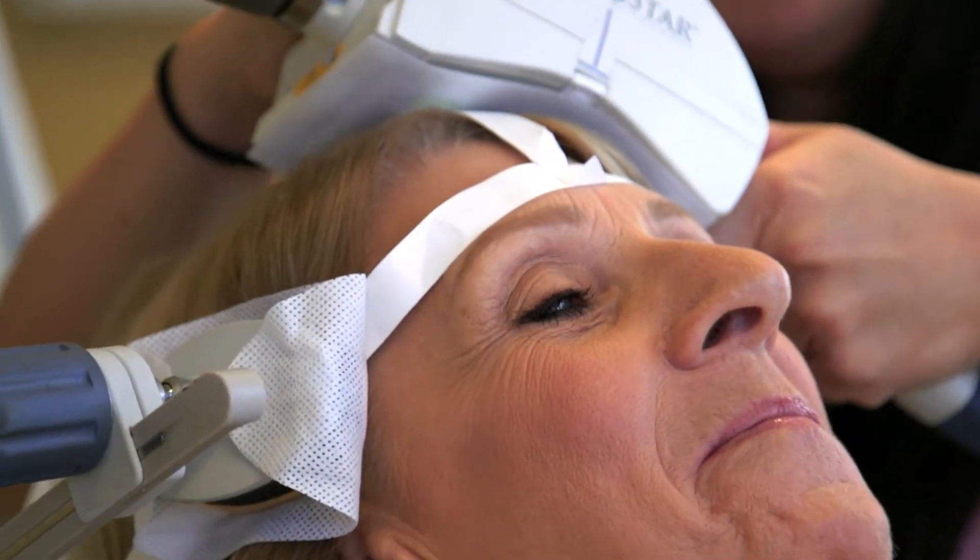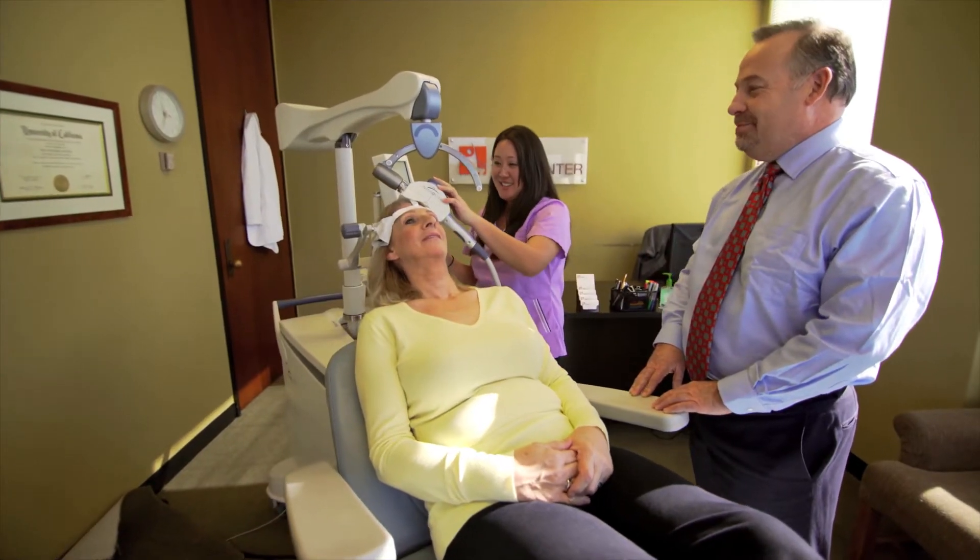The way I like to describe NeuroStar to my patients is that we're using an MRI strength magnet. That magnet is placed on the left front portion of the head to target an area of the brain involved with mood regulation — it's called the dorsolateral prefrontal cortex.